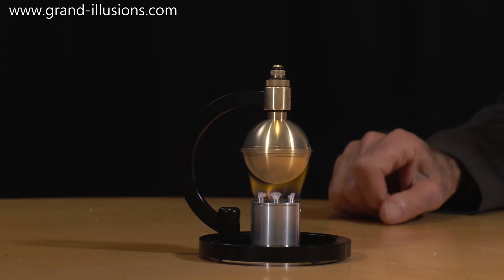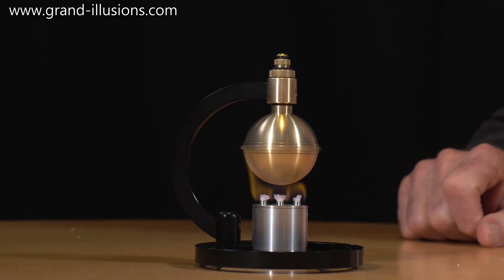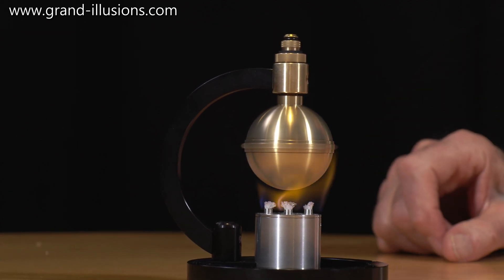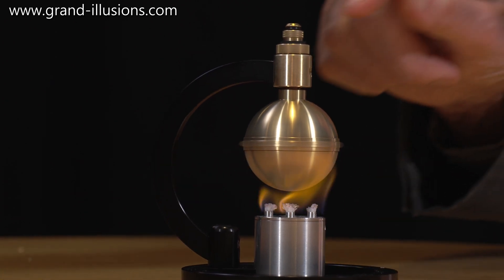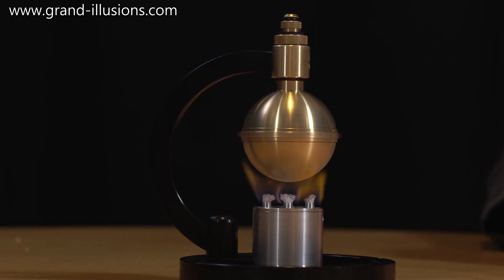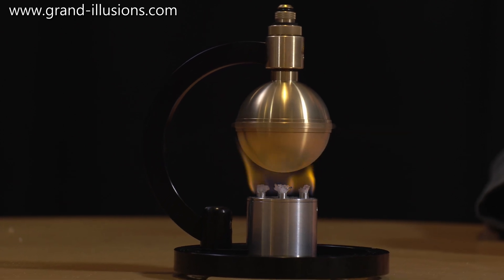Underneath is a little container containing some methylated spirits, and this is now whizzing along. Yes, it makes a lovely purring sound, and every now and then a bit of the steam gushes as it hits the flame. Very well balanced, beautiful bearings to make it work. A most remarkable version of Hero's steam turbine — the first one ever.